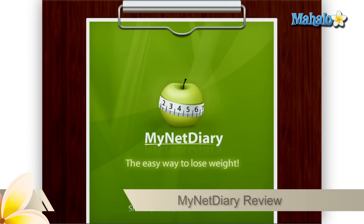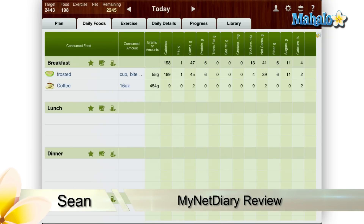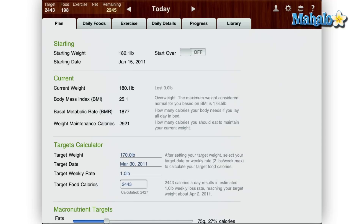Greetings! Sean here at Mahalo Apps with a review of MyNet Diary for the iPad. MyNet Diary is an easy to use, popular calorie counter app for the iPad. With this app you can set up calorie intake limits and track your diet in a very easy manner. But that's just the tip of the iceberg.